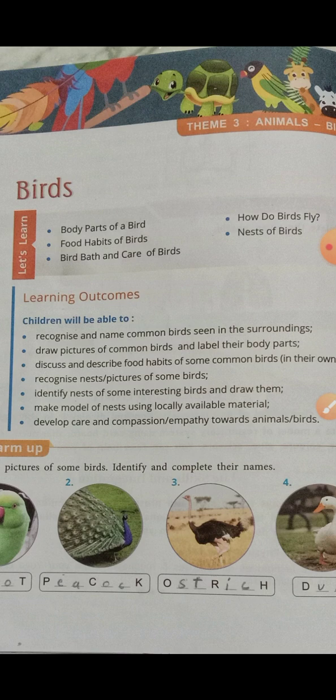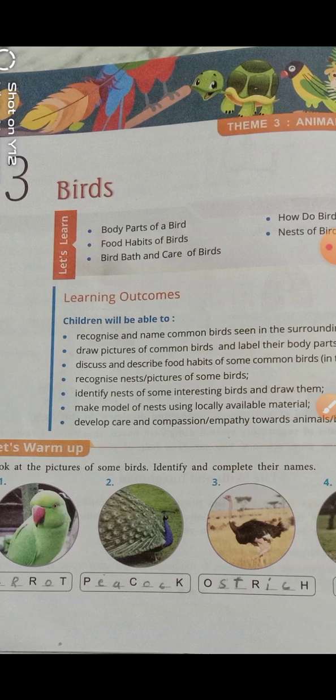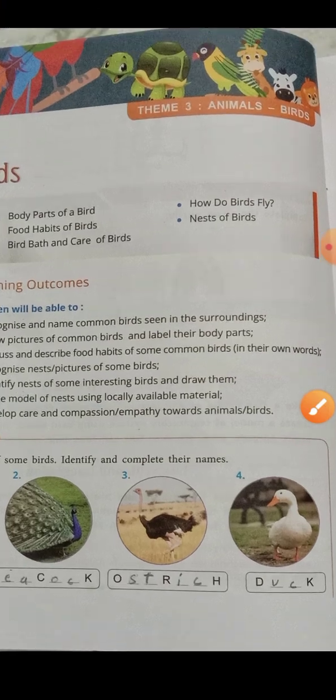The last topic is bird bath and care of a bird. Now look at the picture of some birds and identify and complete their names. Here is the first one — parrot. Here is a peacock. Here is an ostrich. And the last one is a duck.